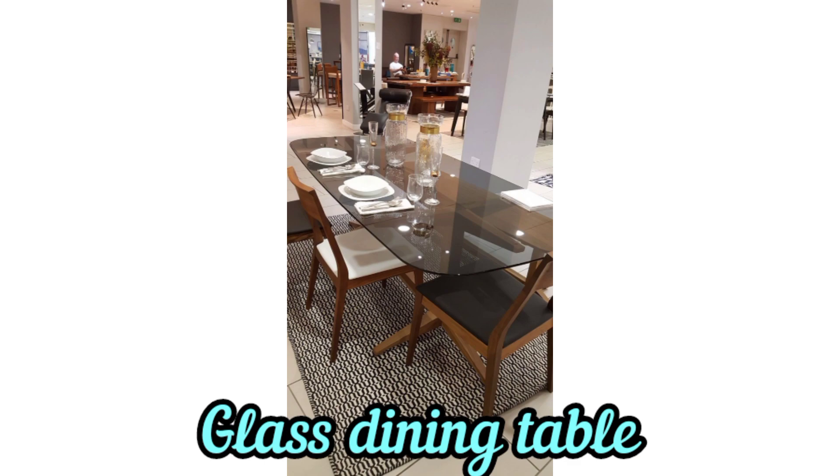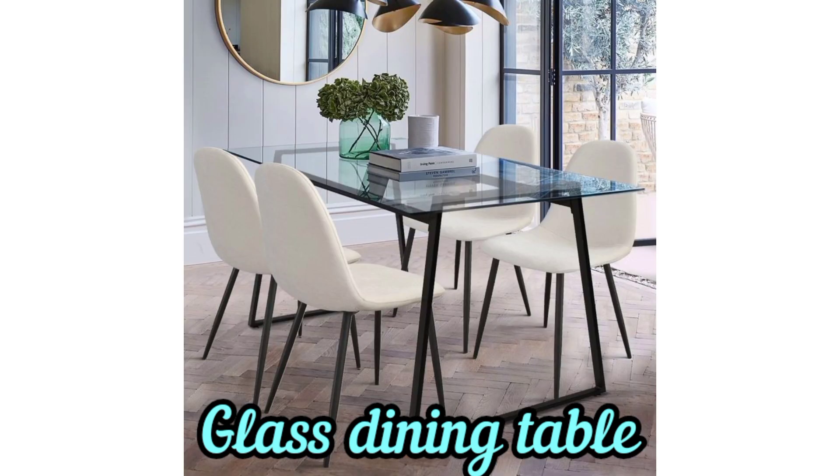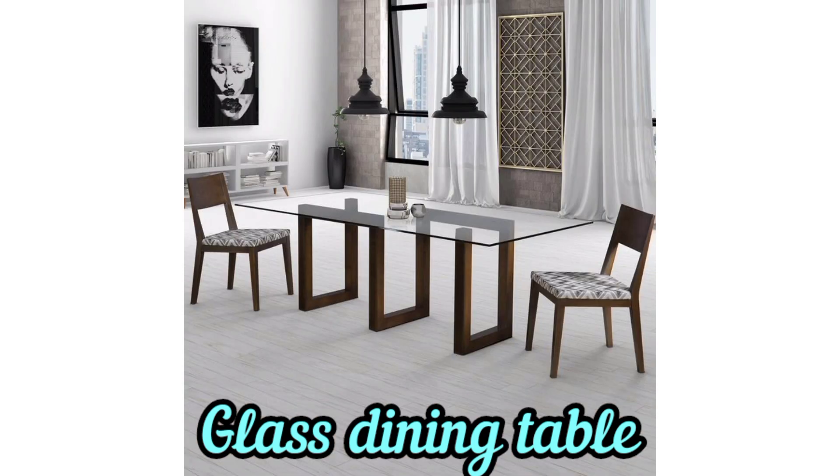Whether your preference is a modern, classic, or elegant style, a glass dining table can serve as a versatile and stylish centerpiece for your dining room.